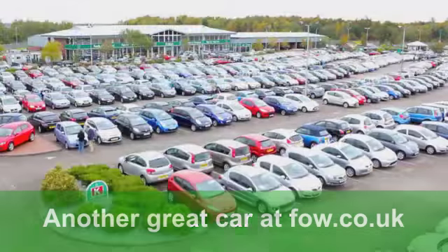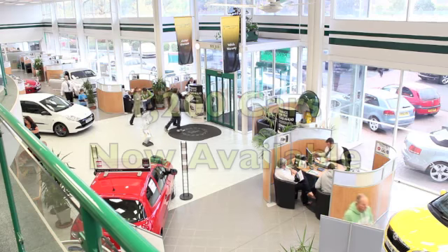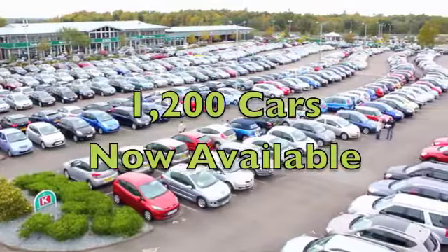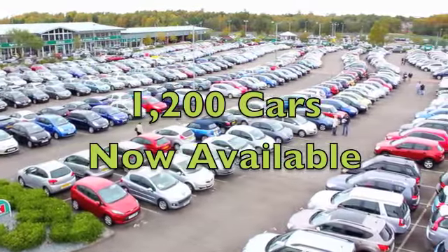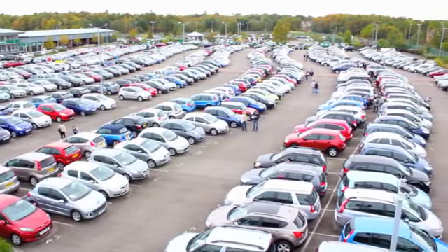It really is a touch of luxury. You'll get a combined 47 miles per gallon, which is the same as a Mini. Six months road tax is under £100. It's a classy car waiting for you at Fords of Winsford.